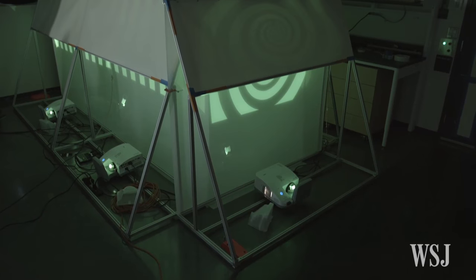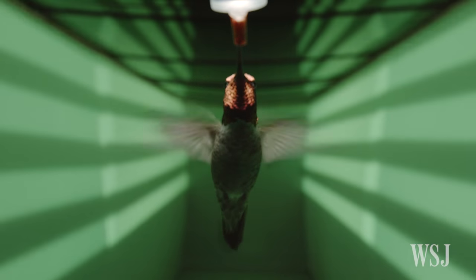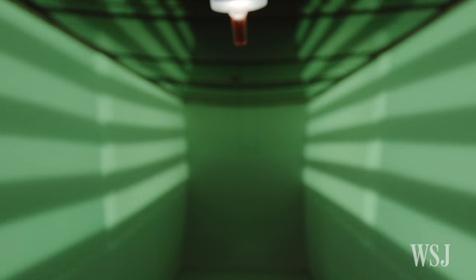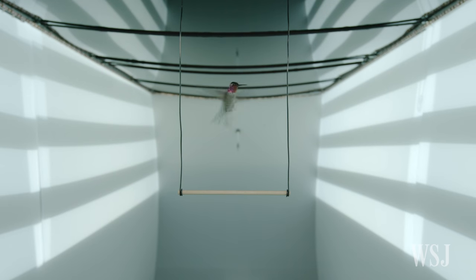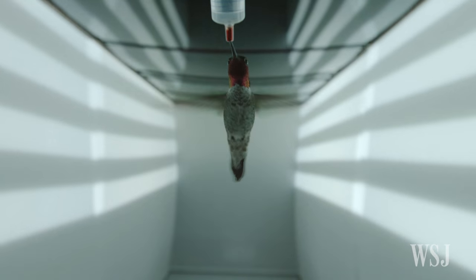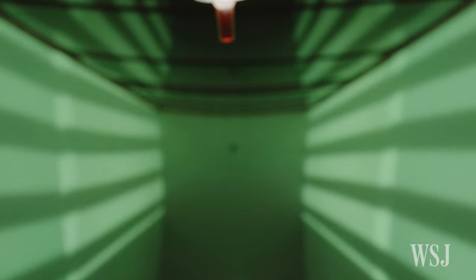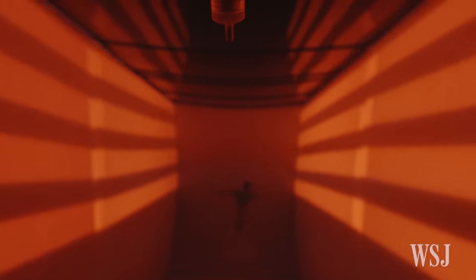They placed the hummingbirds in a 5.5-meter-long specially designed tunnel and projected patterns on the wall to figure out how the birds avoid collision when they're in flight. The tunnel had a perch on one end and a feeder on the other. As the birds flew back and forth, the scientists were able to test different visual stimuli and see how the birds use their environment to fly to a target.